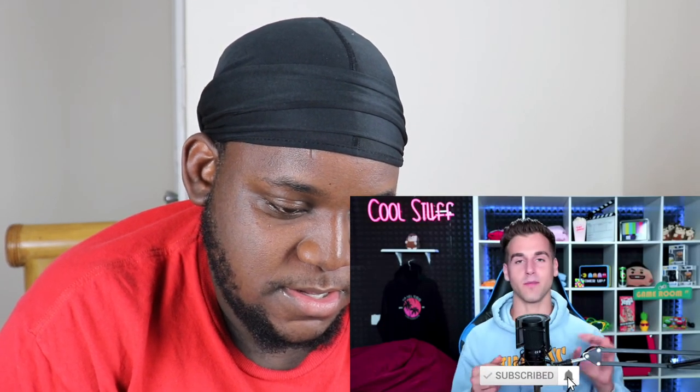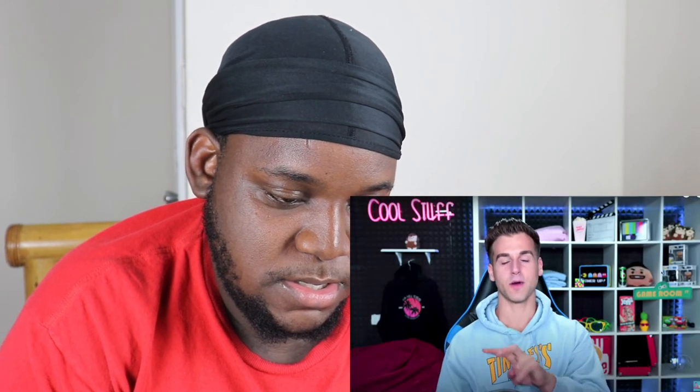Are you subscribed yet? Hit that subscribe button, turn on post notifications, and smash a like — it'll help me out a ton. And if you want to see a part two, I want to hit a like goal of 50,000 likes. So if we hit 50,000, we're gonna do a part two of Genius Inventions.